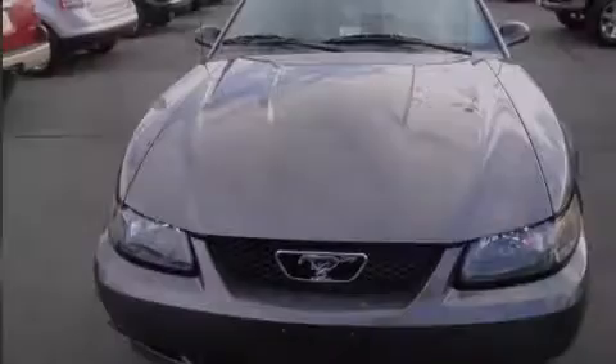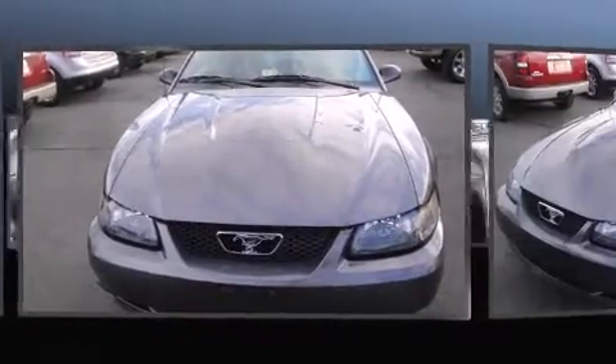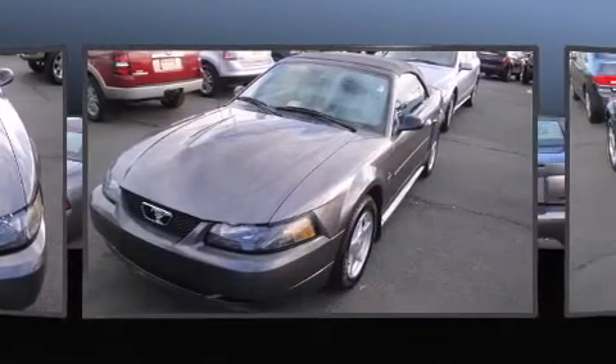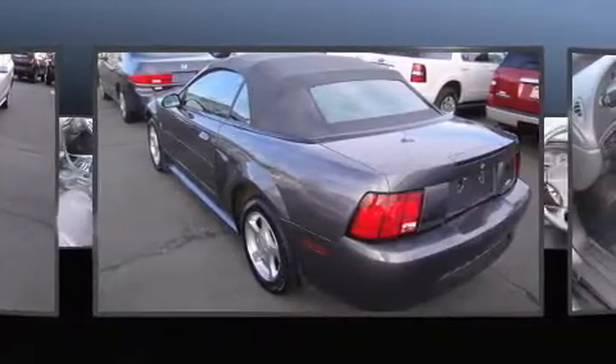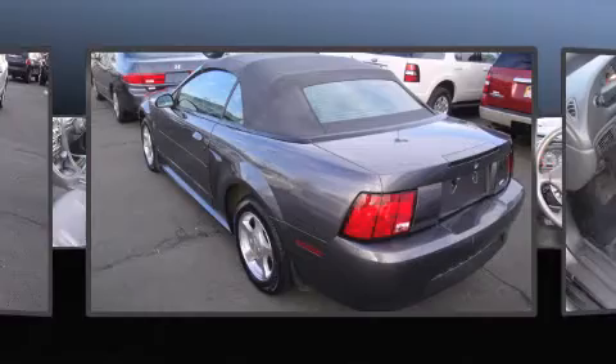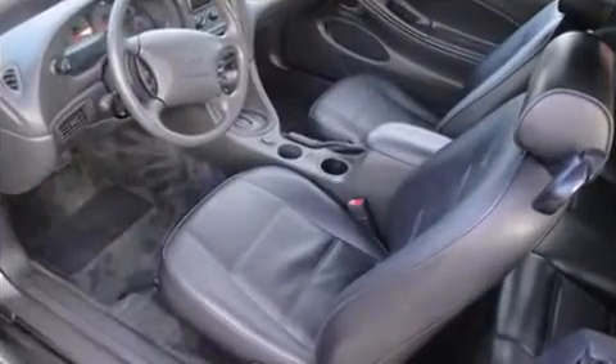Outstanding design defines the 2003 Ford Mustang. This two-door, four-passenger convertible still has fewer than 60,000 miles. Ford made sure to keep road handling and sportiness at the top of its priority list. It features an automatic transmission, rear-wheel drive, and a refined six-cylinder engine.